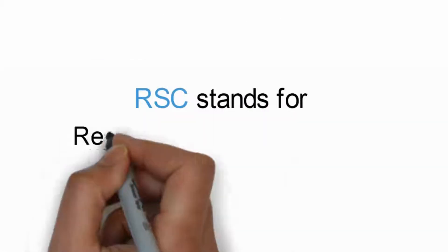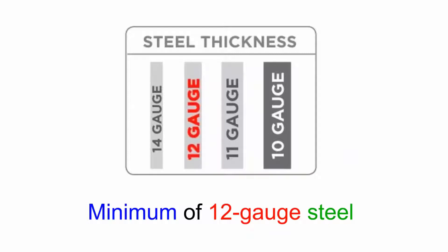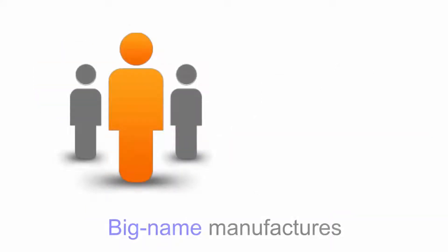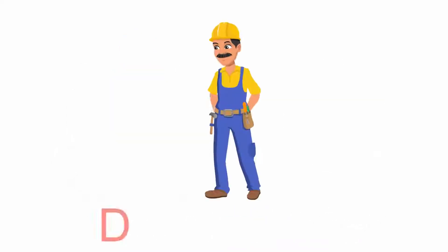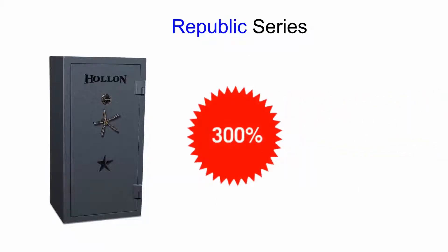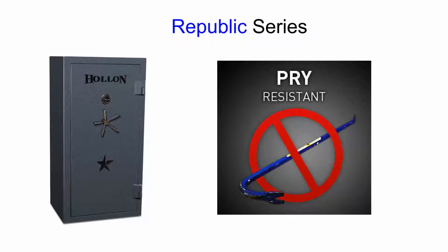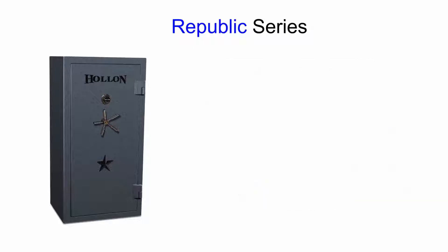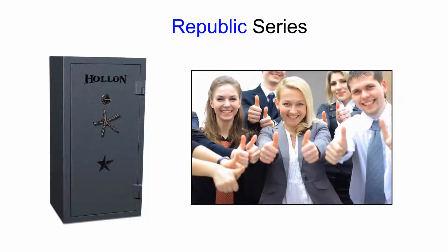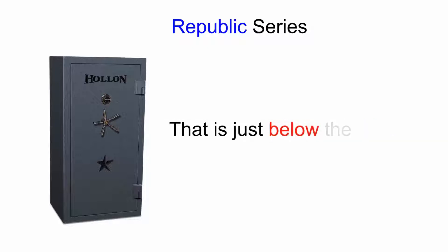Lock choice is either a UL Group 1 electronic, EMP military rated lock, or a Group 2 M — the M stands for Anti-Manipulative Dial from Sergeant Greenlee. Next in line is the RSC Safe Series. RSC stands for Residential Security Container. UL requires that all RSC rated safes have a minimum of 12 gauge steel before they'll even test it. So you will find that most of your big name manufacturers make several RSC rated safes, all with different steel thicknesses. Our extra thick steel RSC gun safe we call the Republic Series. Steel thickness is a 3 gauge on the door, which is roughly 300% thicker steel than most of the leading brands.